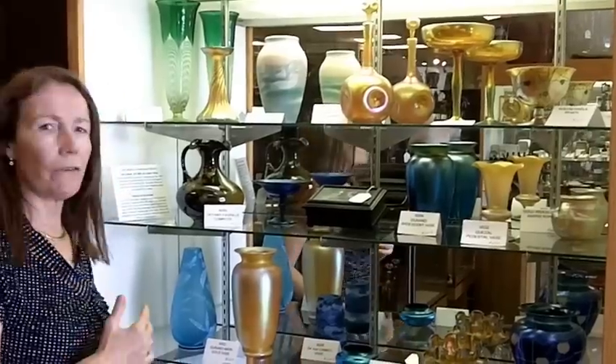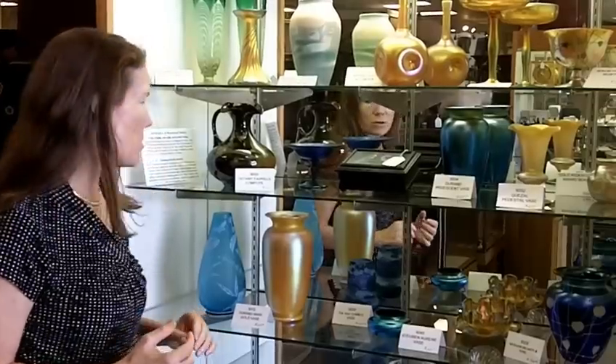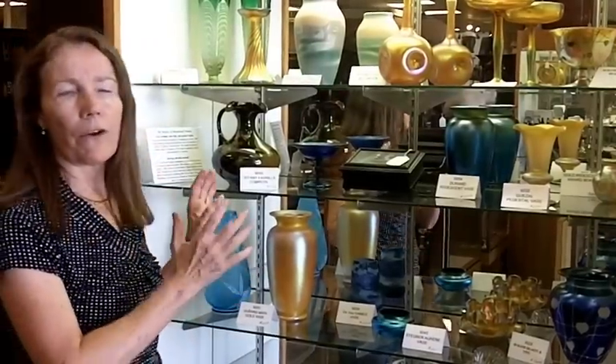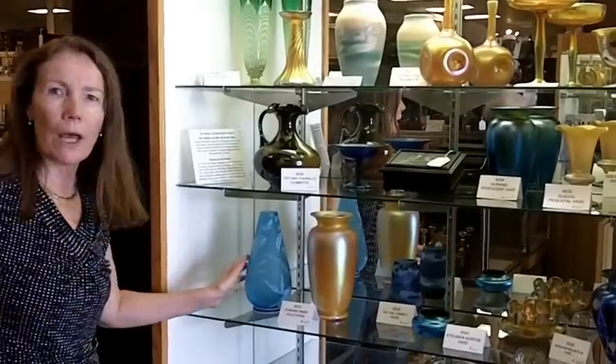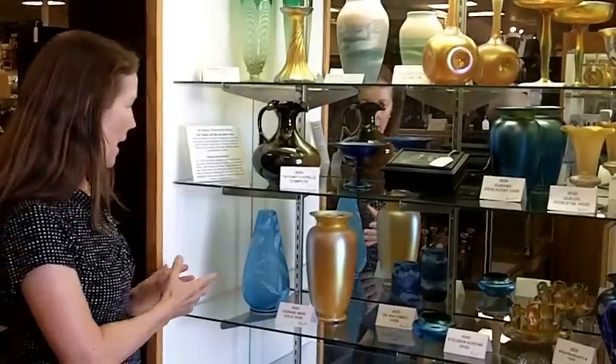The blue one here is Durand as well, so we have a good representation of several different American art glass makers. All of them are from the early 1900s, so most of them are around a hundred years old — maybe a little bit more, maybe not quite. Here we have Thomas Webb, arguably the best or most famous English manufacturer of glass.